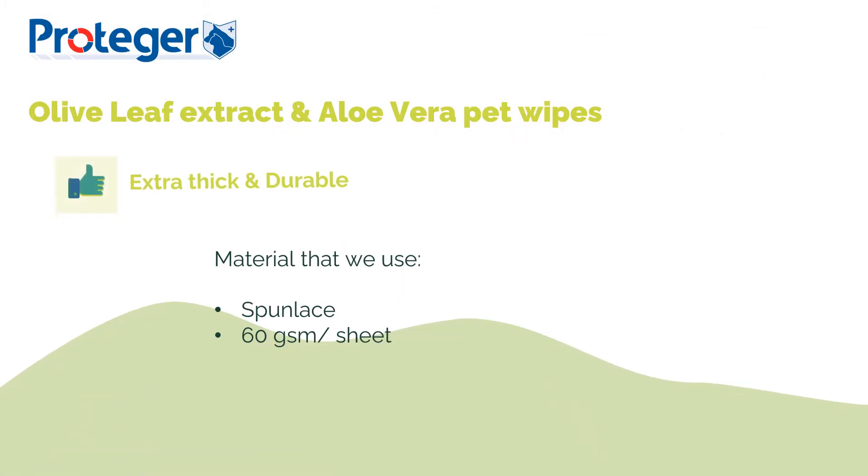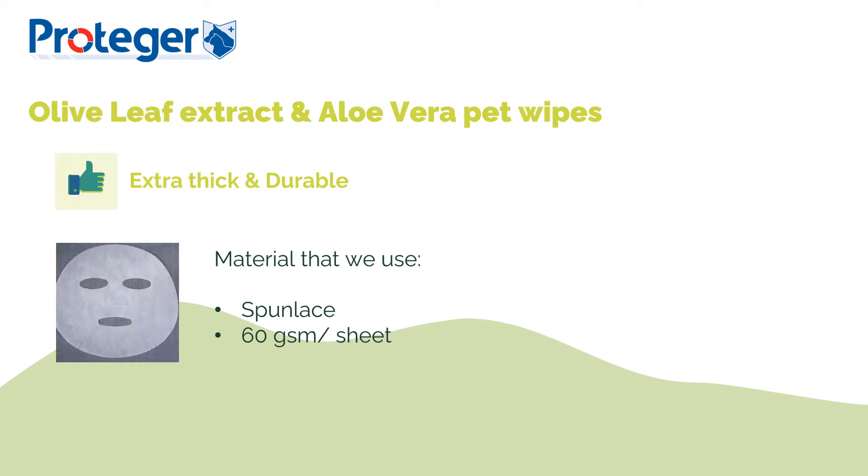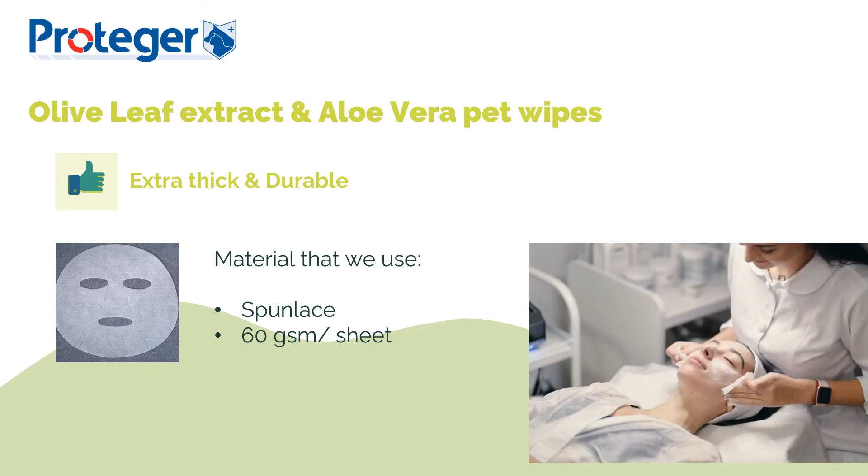This material is very durable and thicker than regular baby wipes in the market. It's one of the commonly used materials to make skincare facial masks. It can absorb skincare essence well, retain moisture, and keep the active ingredients. This material is washable, and therefore some beauty salons use it as a face wash disposable cloth.